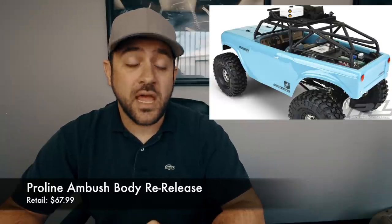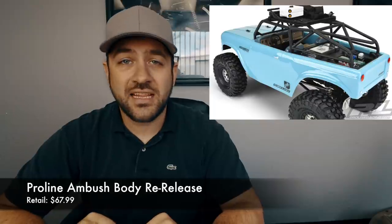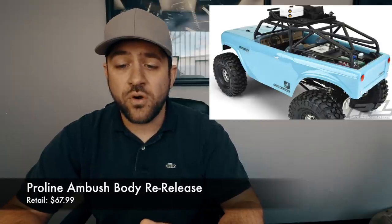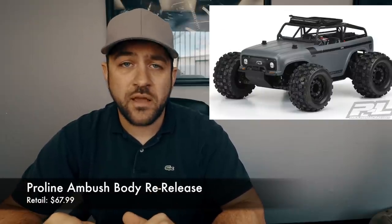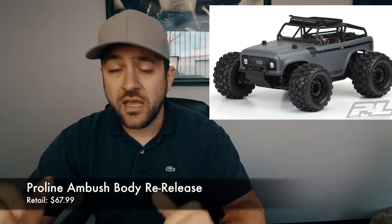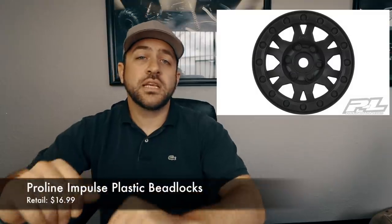I'm a huge scout fan — I used this body way back in the day and I'm kind of glad to see it pop back up. They re-released the old version with the new cage, but they also released another version for their Pro-MT 4x4. So if you want that scout style for your Pro-MT or Stampede, they've got you covered. Links for all the products are in the description below.